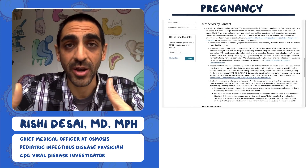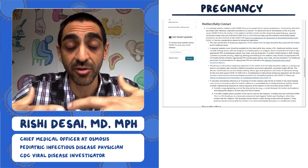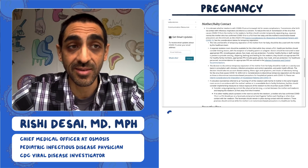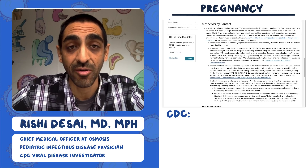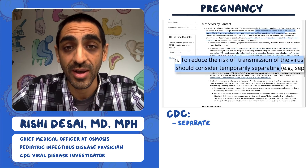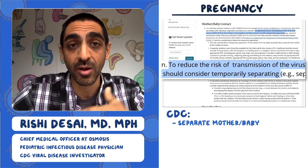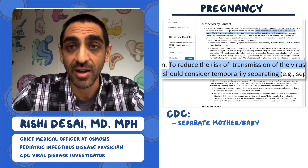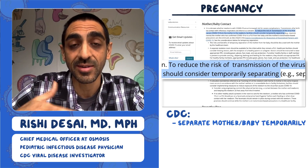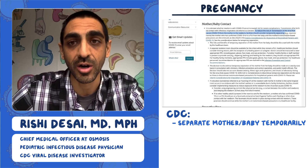A final point: if you have a pregnant woman, there's concern about delivery and what happens after with the baby. The CDC guidelines clearly state that you should try to separate pregnant women who have COVID-19 from the baby when possible — at least temporarily, until the mom is cleared and no longer needs those precautions.